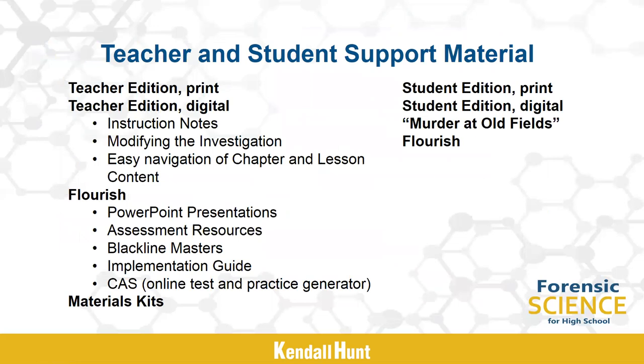Kendall Hunt offers great support material to both teachers and students. The Teacher's Edition is available in print as well as digitally. The digital Teacher's Edition and other support materials can be found on our Flourish website. Digital resource materials include annotated teacher notes, lesson time charts, assessment resources, activity procedural notes, implementation guide, PowerPoint presentations, and a cohesive assessment system — the online test and practice generator. Material kits are also available, letting teachers spend more time teaching rather than gathering materials. Custom forensic science material kits make creating crime scenes a snap and are available upon request.